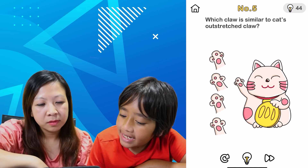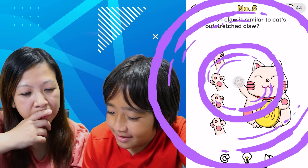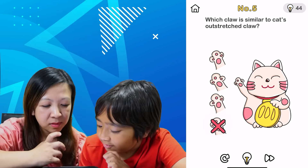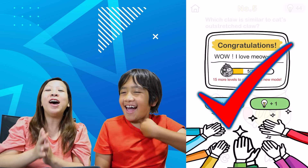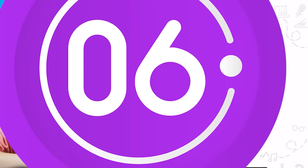Which claw is similar to the cat's outstretched claw? Okay, which claw looks the same? What if we pressed on this? Would that work? They all look the same. This one? This one? This one? Wait, the other one? Of course — it's all paws, they're gonna look the same. That's a tricky one. Tricky.